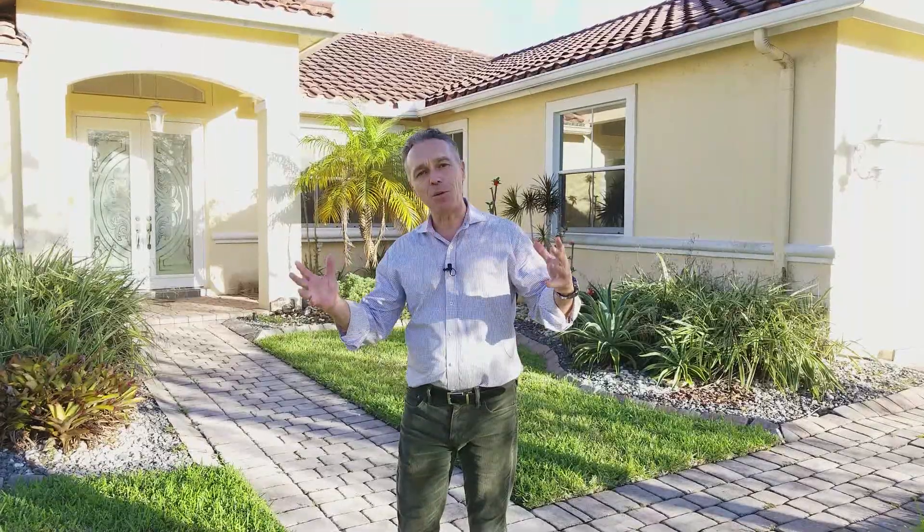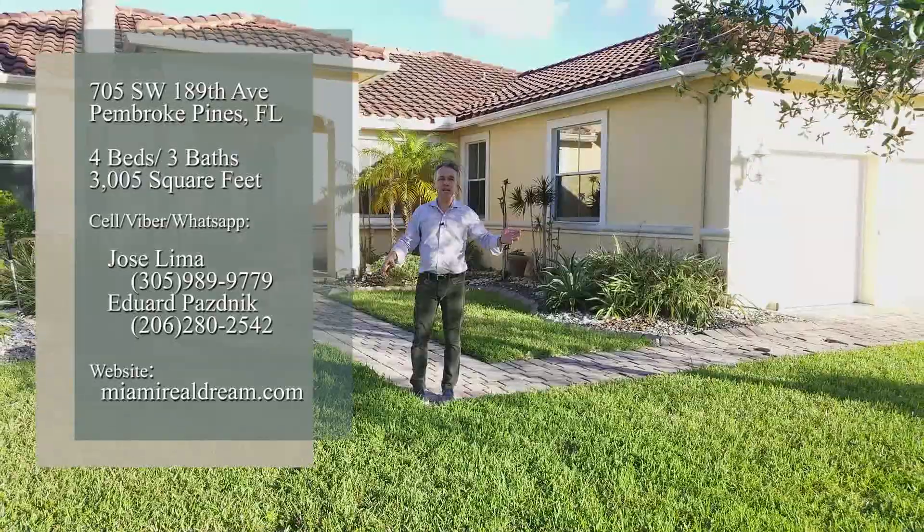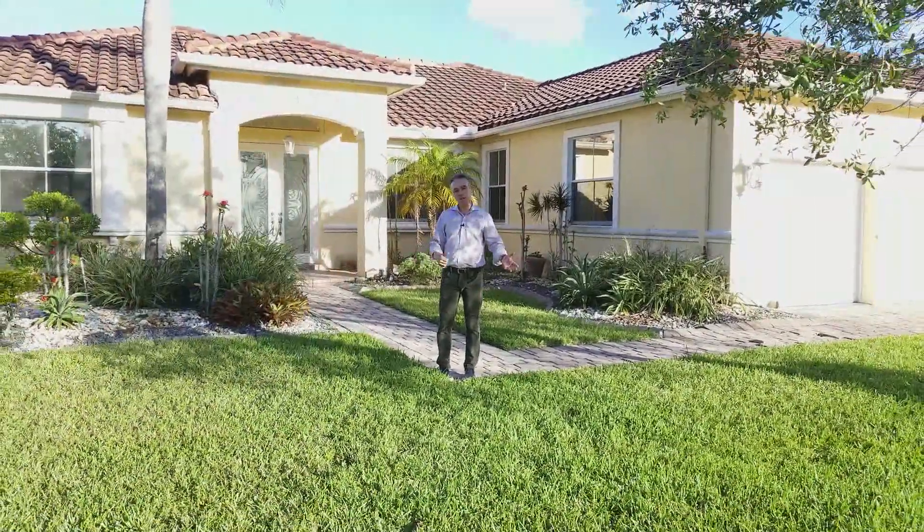Hello, this is your realtor Jose Lima, and we are bringing you here to Pembroke Pines to show you not a great deal, but one of the best purchases you can do for your family. A four-bedroom house, three baths, three car garage, corner unit, and it's completely renovated inside. So let's go see it.